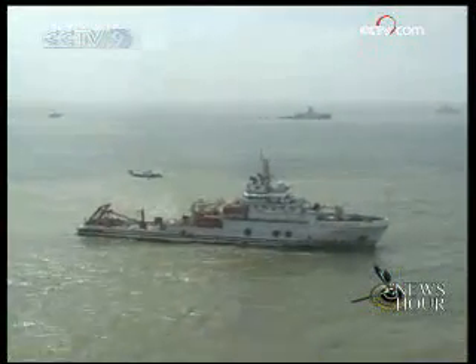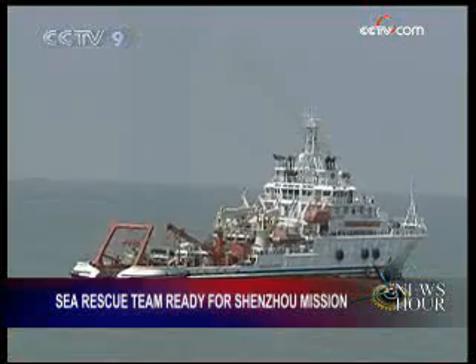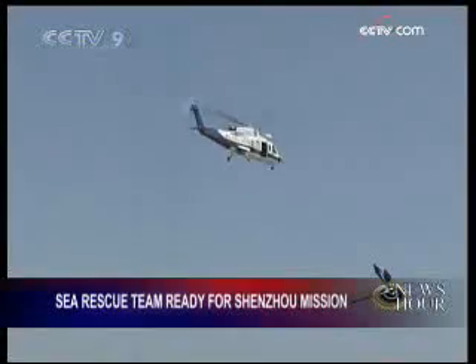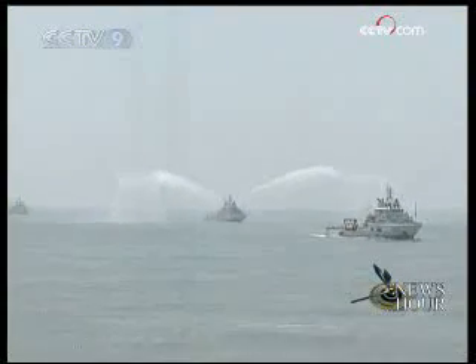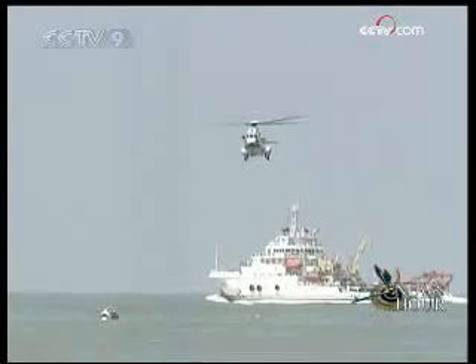The drill, carried out at the mouth of the Yangtze River on Wednesday, simulated a rescue operation for astronauts. The preparations are in place in case the re-entry capsule falls into the sea if there is any accident during the launch. During the drill, a fixed-wing aircraft was sent to locate the re-entry capsule.